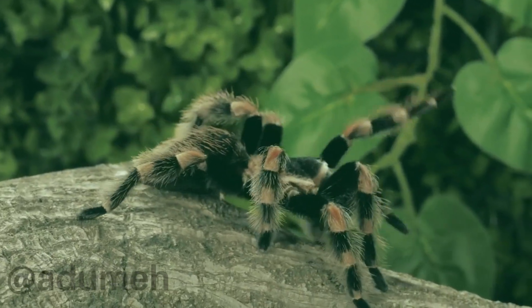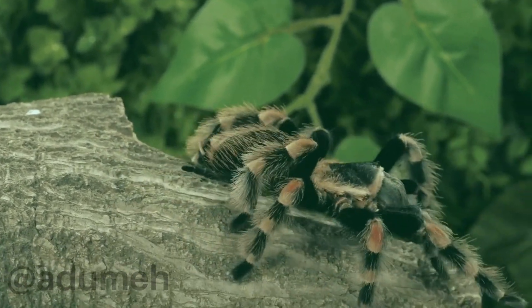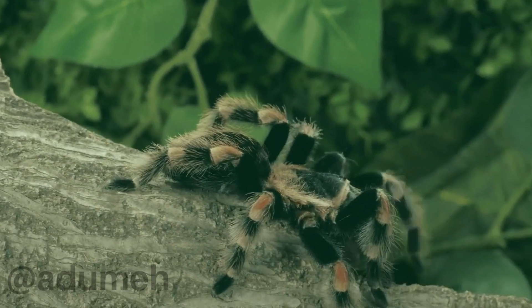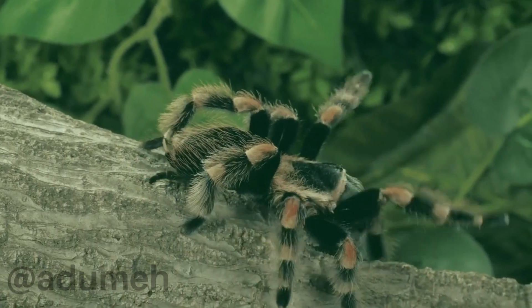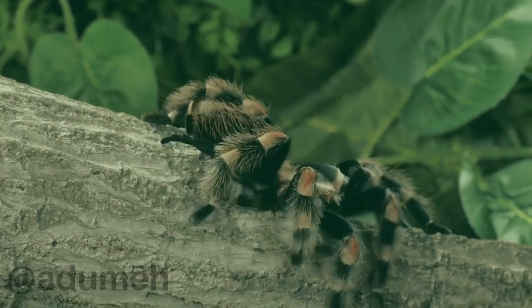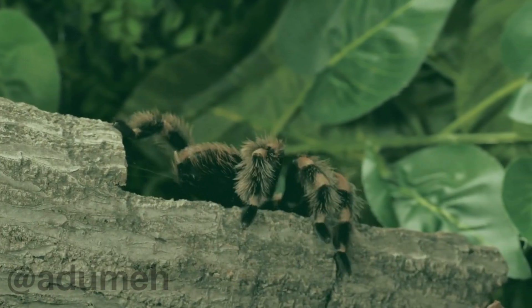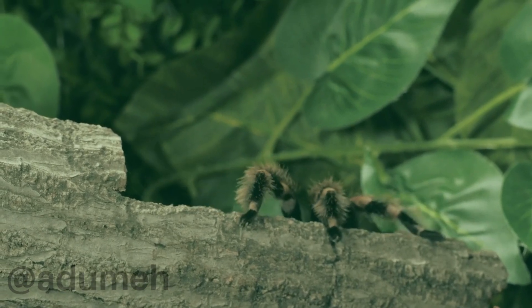Welcome back to my channel. Today, I have something truly fascinating to share with you — the unique charm of the black-orange tarantula. These incredible arachnids are not only captivating but also hold a special place in the world of exotic pets. So, let's dive into the world of these mesmerizing creatures. First things first, meet the black-orange tarantula.